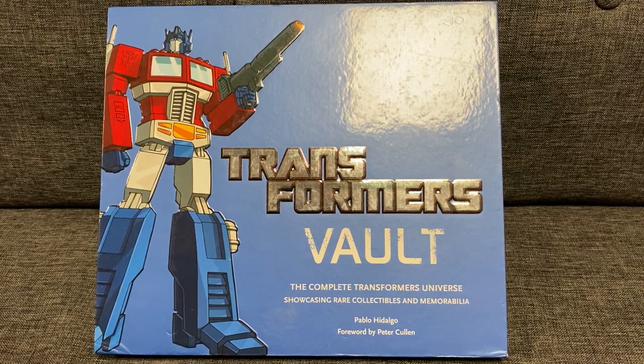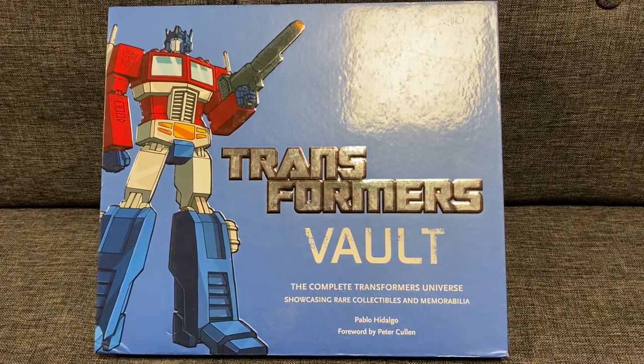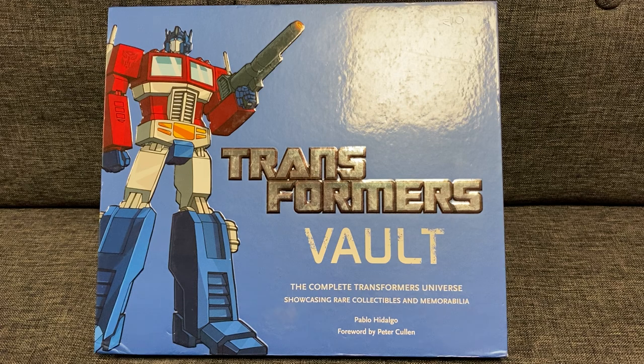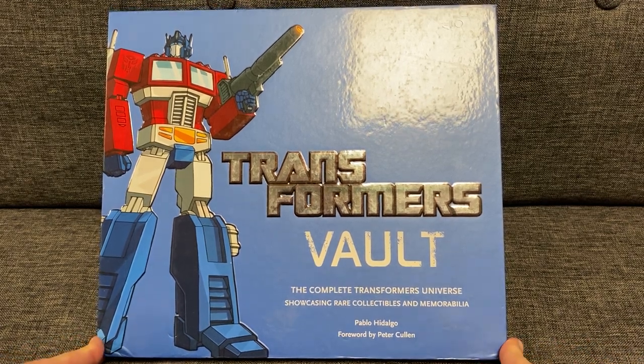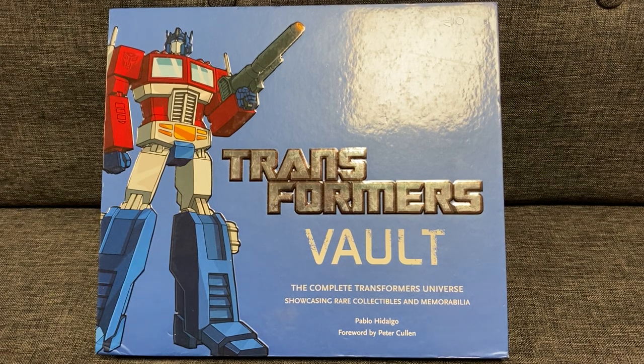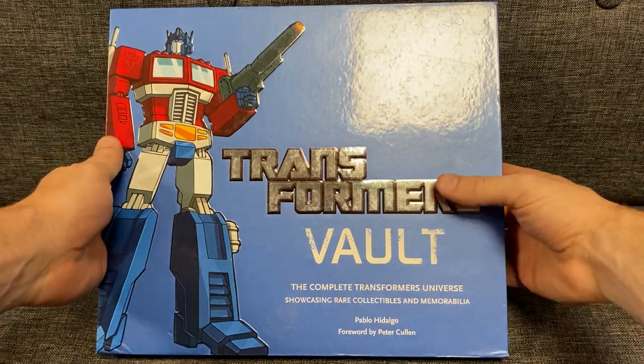Hello everybody, this is Toys R Us and for this special video showcase we're going to be looking at another fantastic book. This has been requested by a couple of people on YouTube and from my Instagram. This is of course the book Transformers Vault. It's a few years old now - I think it came out in 2011 - but it's just an absolutely spectacular book and I wanted to share it with you.